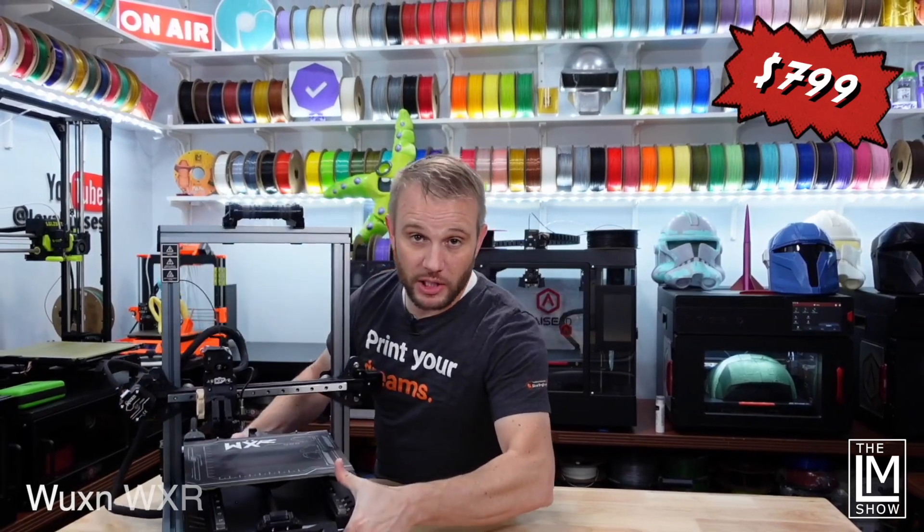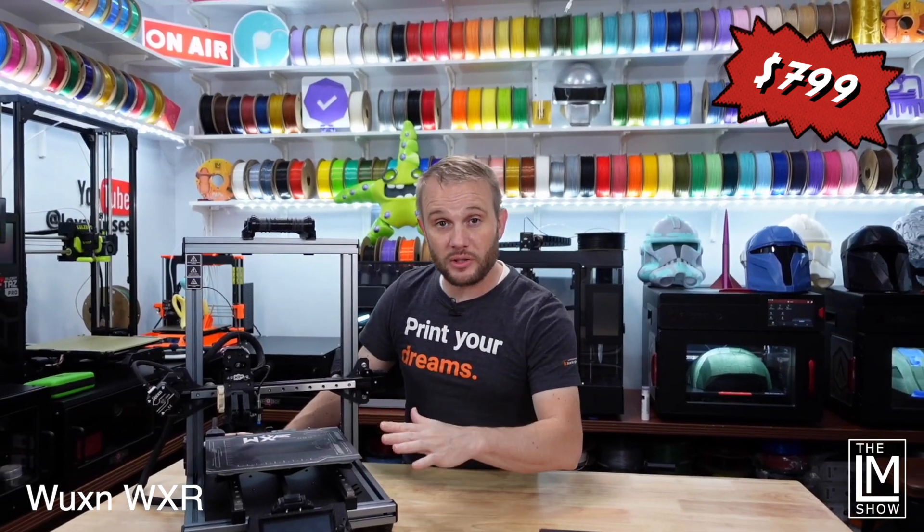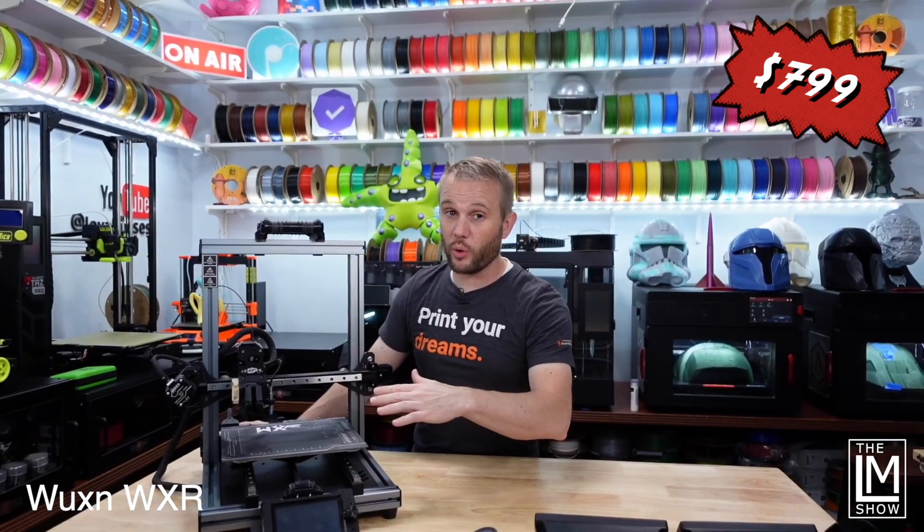This is one of my favorite machines — the Wuxin WXR. It is one fully loaded bedslinger with some serious potential just around the corner.